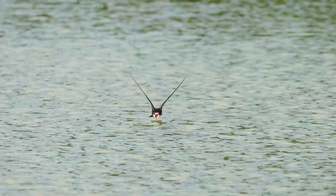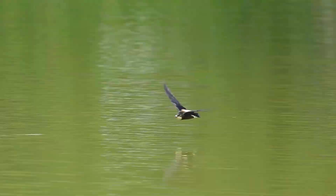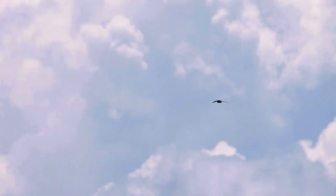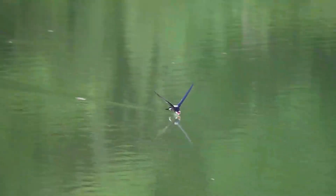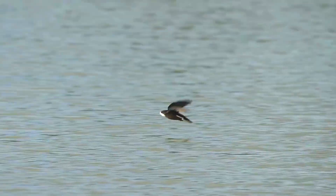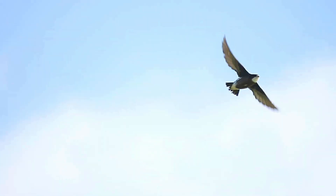These swifts breed in rocky hills in Central Asia and Southern Siberia. This species is migratory, wintering south in the Indian subcontinent, Southeast Asia, and Australia. It is a rare vagrant in Western Europe, but has been recorded as far west as Norway, Sweden, and Great Britain.